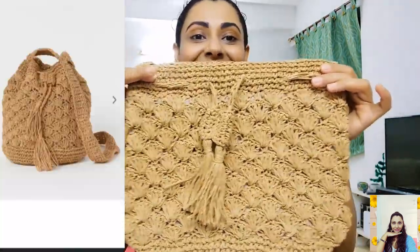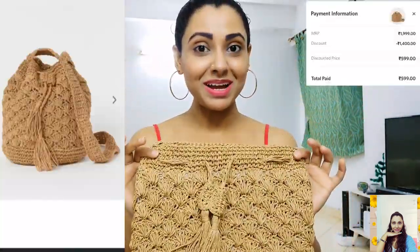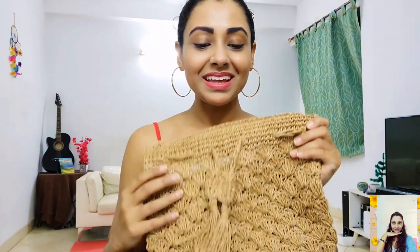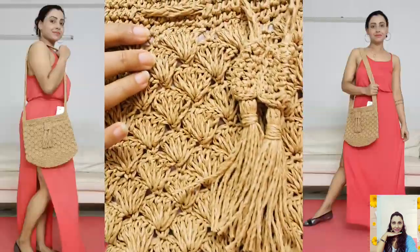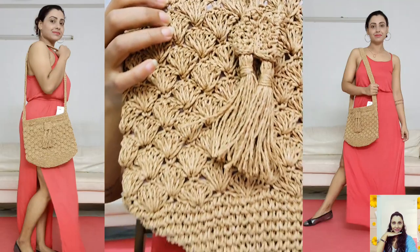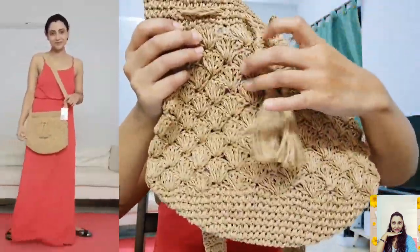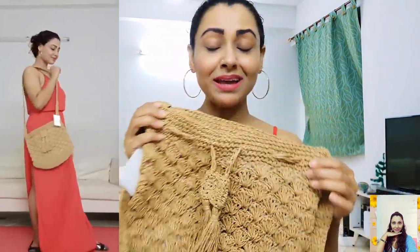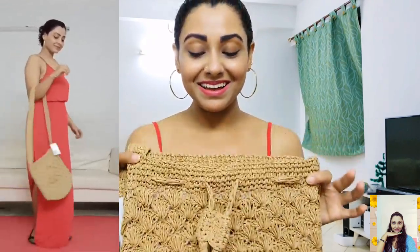The last one is this paper straw bag. I bought it for only 599 while the MRP is 1999, so I saved 1400 on this item. It's a braided paper straw bag with a drawstring at the top and also has one inner compartment with a zip. This bag is really chic and I'm loving this cute one.